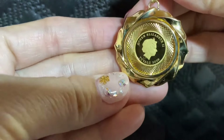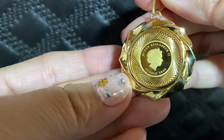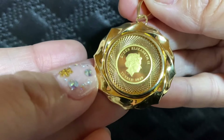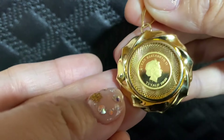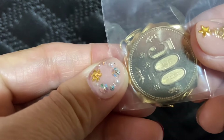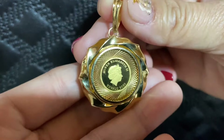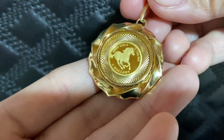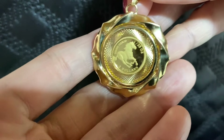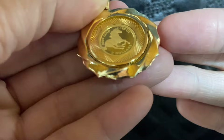Ang ganda rin po ng design nito — tingnan nyo naman, kakaiba. Meron pong manipis na glass po dito sa gitna. Pero yung kanyang design, tingnan nyo naman, napakaganda at kakaiba. Magkabilaan — Elizabeth and Horse. Ang laki po neto, mas malaki pa po sa 500 yen, 10 or 5 peso. Ang ganda po neto, pang unisex po ang kanyang design. Wow, ang ganda. Pati po yung color neto, maganda pong gamitin to. Kahit anong isuot nyo, maganda pong ibagay. Kakaiba po yung design niya.